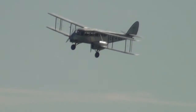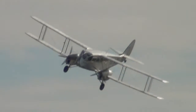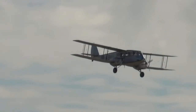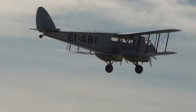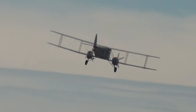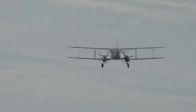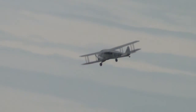Here comes the de Havilland Dragon from left to right. Aer Lingus, who operate this aircraft, took delivery of their very first aircraft, registered EI-ABI, on the 26th of May 1936 and named it IOLAR - that is Aer Lingus's first aircraft. At that time it was based at Baldonnel, the Irish Army Air Corps base just outside Dublin. On the 27th of May 1936 the aircraft took off on Aer Lingus's first flight from Baldonnel to Bristol. This is a very important aeroplane not just in aviation history but certainly in Irish history.